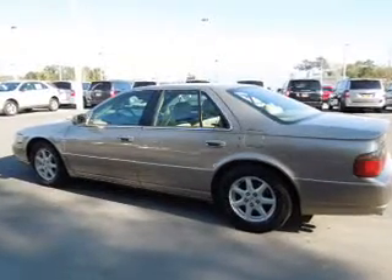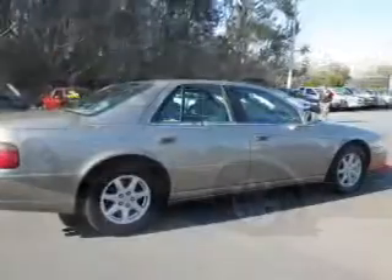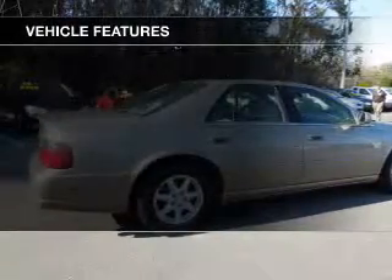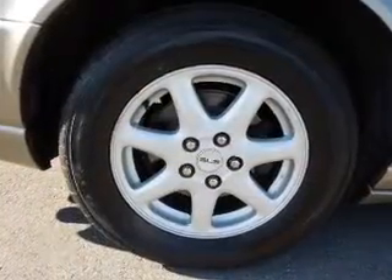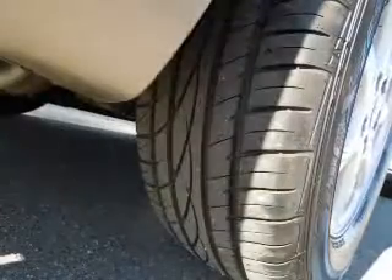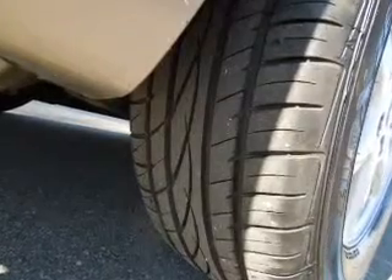Brake safely with the anti-lock braking system. Heated seats offer comfort in cold weather. Plus, enjoy these notable features included in this vehicle: keyless entry, leather seats, power door locks, power windows, cruise control, an AM-FM stereo with a CD player, and power mirrors.